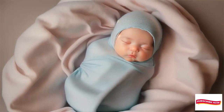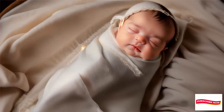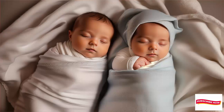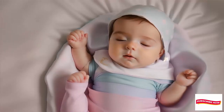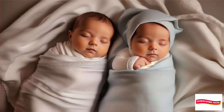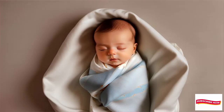Whether your little one prefers arms-down or arms-up, finding the right swaddle can make their sleep experience more comfortable and restful. That's a wrap for today's video. If you enjoyed it, don't forget to hit that like button and subscribe. And let us know in the comments — arms down or arms up? Until next time, sweet dreams.